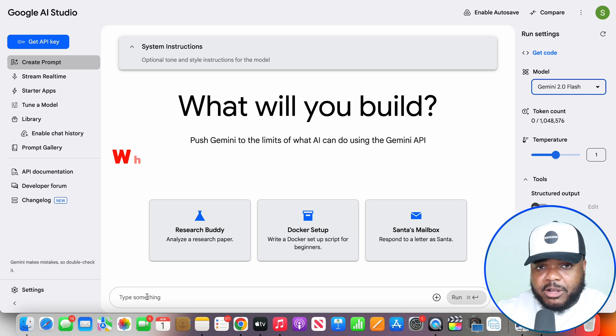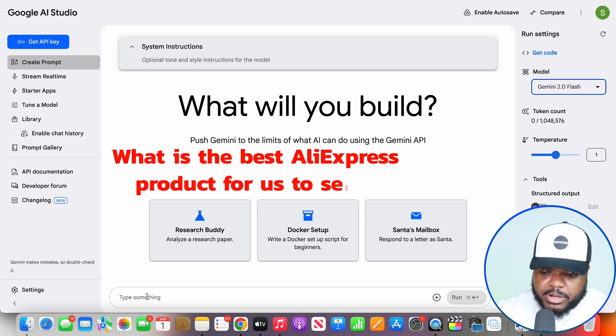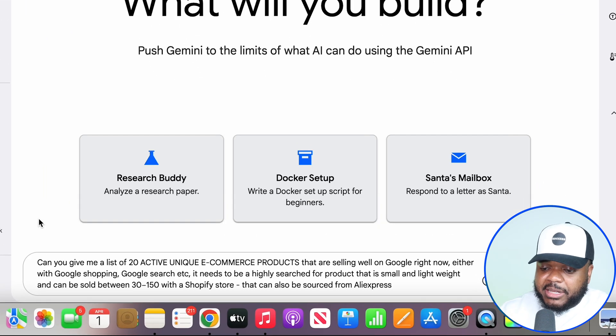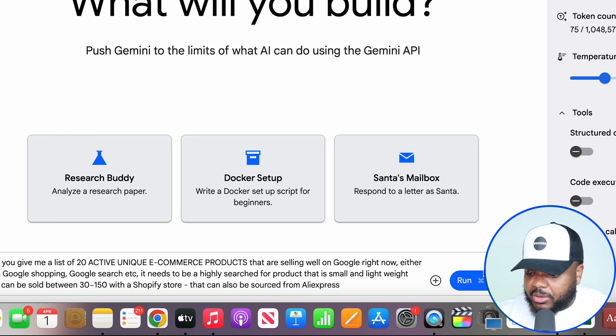So in this case, because we're trying to figure out what is the best AliExpress product for us to sell, the prompt that you're going to type in is going to be something along the lines of: can you give me a list of 20 unique e-commerce products that are selling well on Google right now, either on Google Shopping, Google Search, etc. It needs to be a highly searched for product, small and lightweight. It can sell between $30 to $150, and it can also be sourced from AliExpress. You're going to type in something like this and then click on Run.